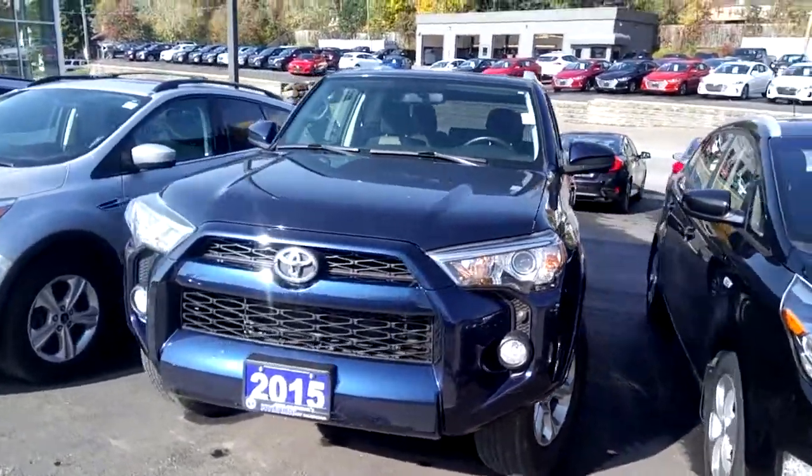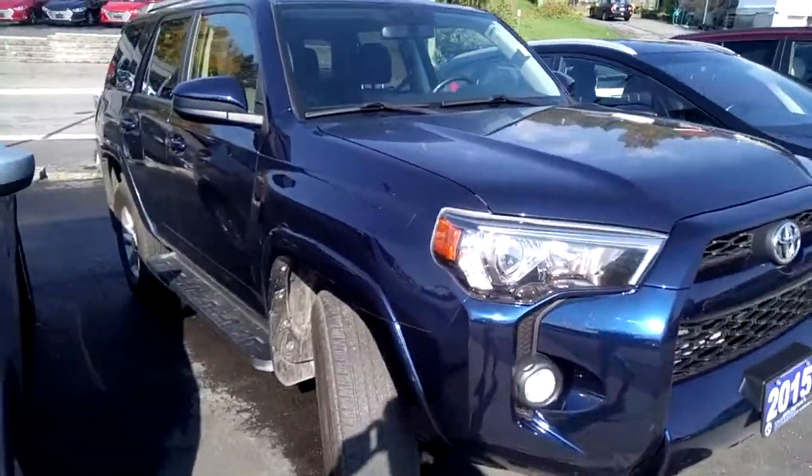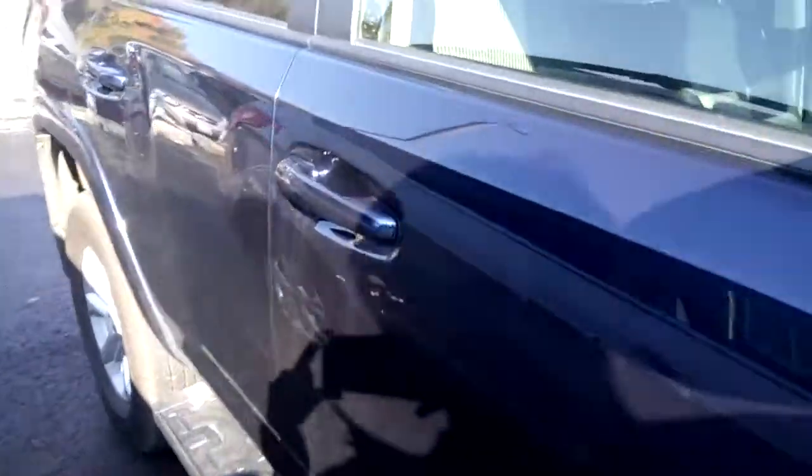Hi, this is Timothy Peden with Hyundai Muskoka. Here I have with me our 2015 Toyota 4Runner SR5 in blue, with a black and gray cloth interior.